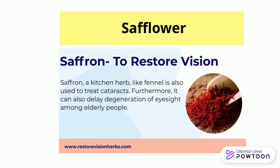Safflower is used to treat cataracts. Furthermore, it can also delay degeneration of eyesight among elderly people.